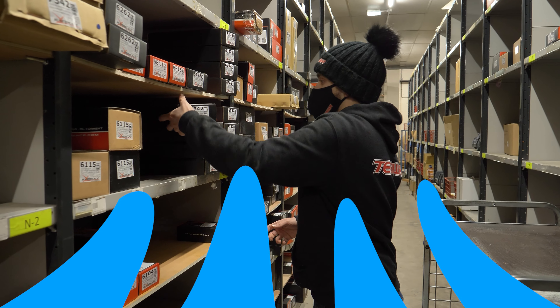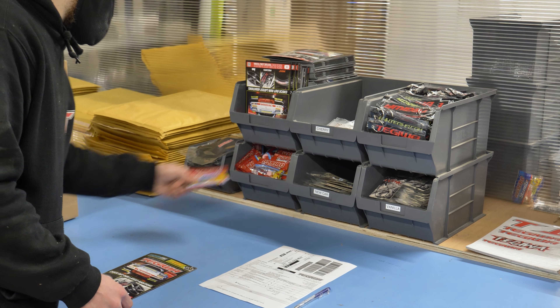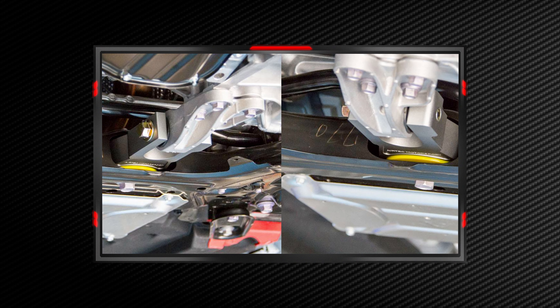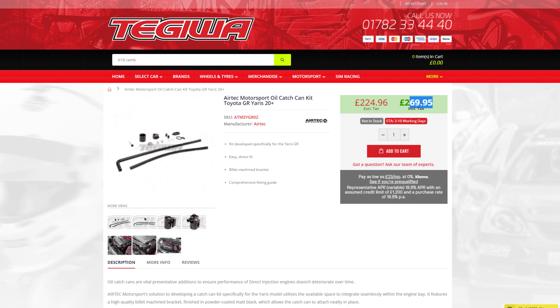This kept the lads in the warehouse extremely busy getting your orders sent out. Although there weren't any new brands to hit our site during August, there were plenty of exciting new products. The first of which was Airtek's Motorsport gearbox torque mount, available with different bush insert options depending on the use of your GR. The CNC billet alloy mount is designed to reduce engine movement and wheel hop on hard acceleration.